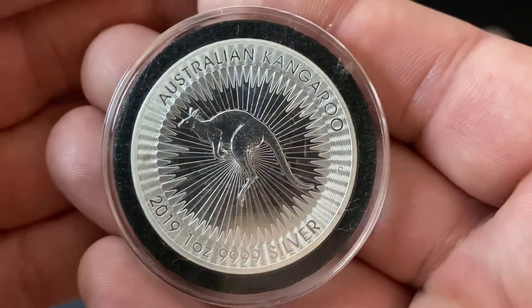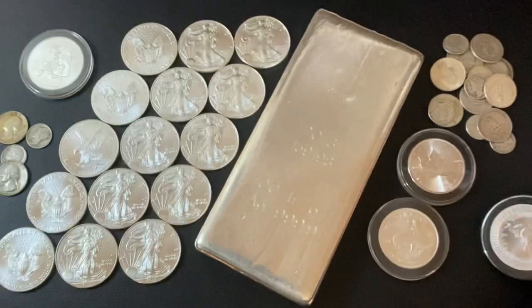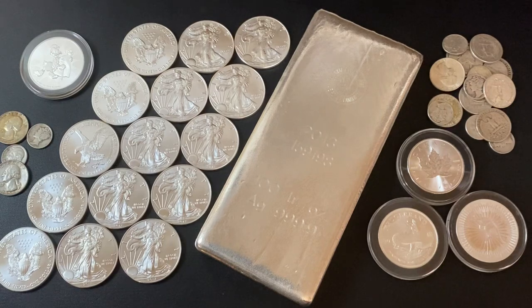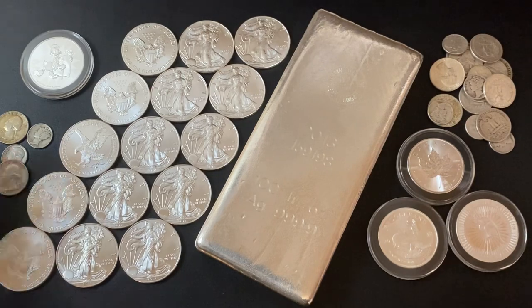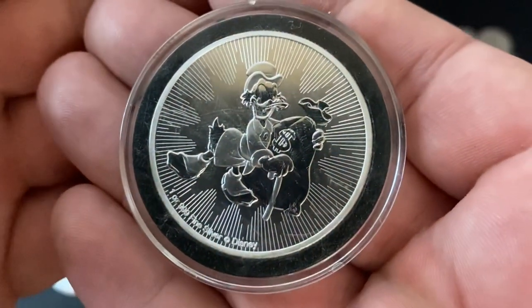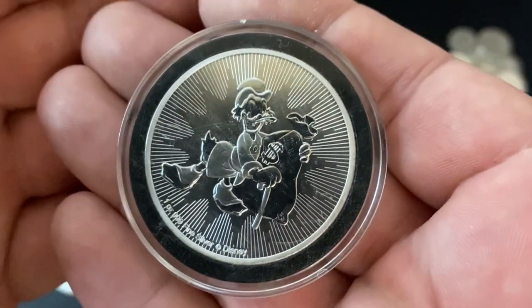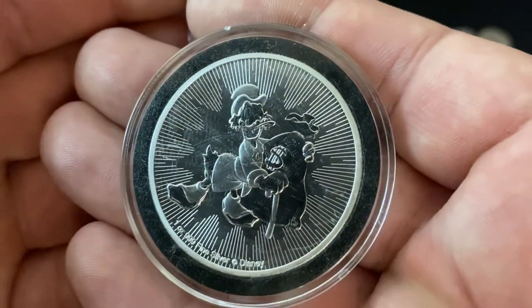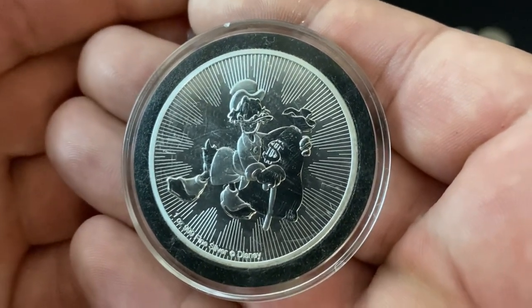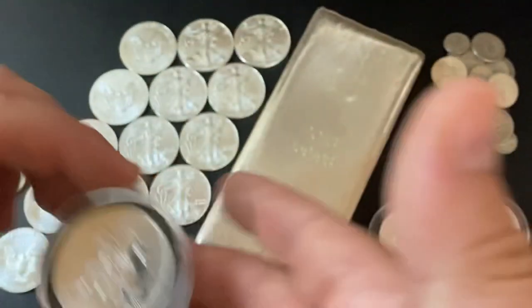Ideally, you just hold on to this stuff for a long time. So when you see dips like this, you shouldn't be discouraged if you've been buying physical silver. If you're trading silver, maybe you should be discouraged. I don't think right now is a great time to be trading silver unless you're trying to short it. I'm just not into the paper stuff — I like the physical. I'm a stacker. This is a long-term hold. If silver goes down $1, $2, or $5 tomorrow, I don't care. I'm not selling any of it.